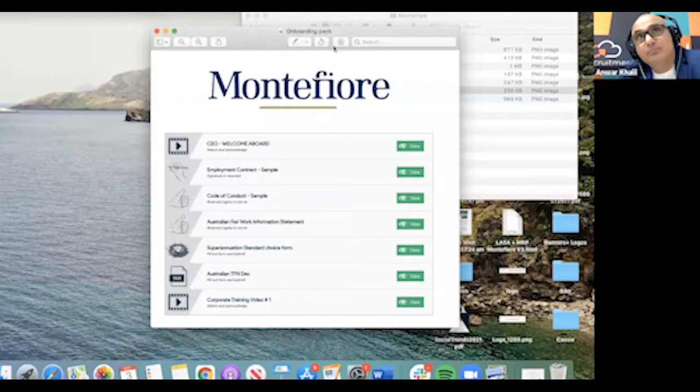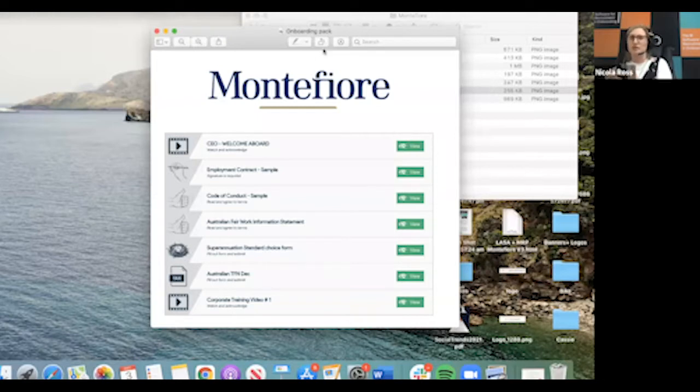We have about 20 different contracts. One's under our Help at Home brand, one's under our main company, and then one's under our Maroobra campus branding. Within those areas, there are a number of different capacities that someone could be employed — full-time, part-time, and so on. So we've set up packs for each of those different ways. If we're bringing on a casual for one of our care units at Randwick, we'll click on the casual Montefiore pack and that will bring this up.